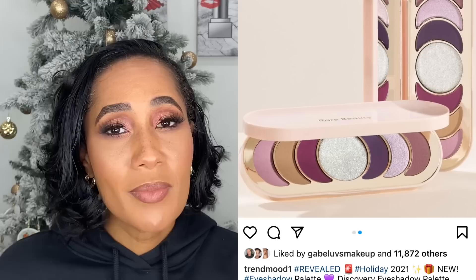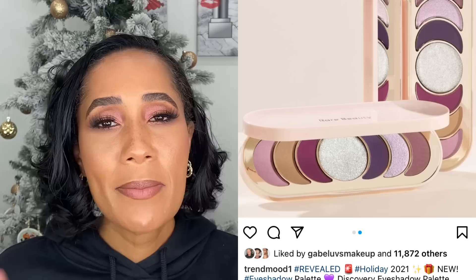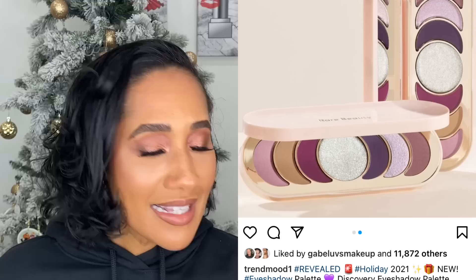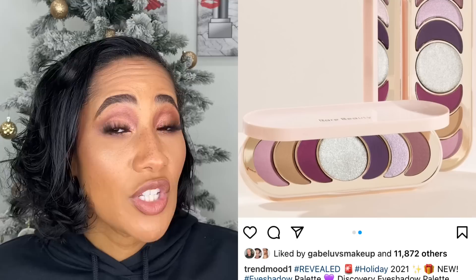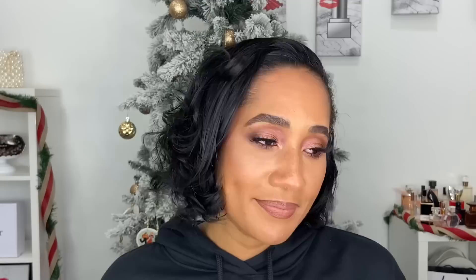Rare Beauty came out with an eyeshadow palette. Aesthetically I was like, this could be okay — I don't love the crescent-shaped pans, but color-story-wise I might get with this. I didn't hear too many people rave about it, so I decided to watch a review first. I didn't see many raves, so I left it at the store. If you've tried them and think it's worth exploring, leave it in the comments.